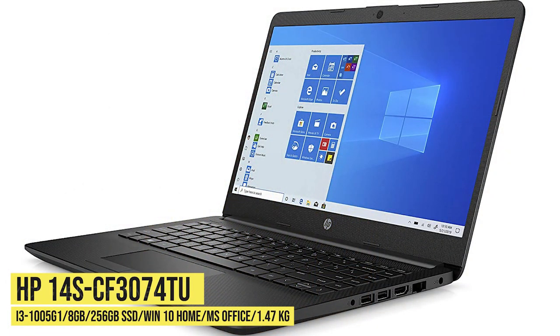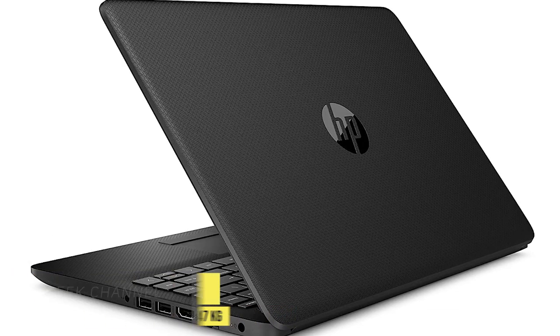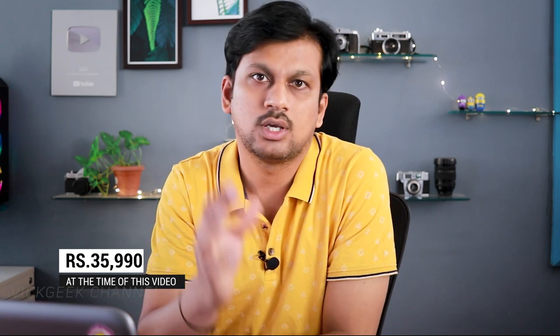The first one on the list is from HP. It's a 14-inch ultra-thin laptop. If you're looking for a laptop to travel with, this is great because it doesn't have a numpad, which reduces a lot of weight, and the battery backup is also really nice. It has an i3 10th generation processor, 256 GB SSD for fast boot-up time and quick data transfers, and 8 GB RAM. It's priced at around 36,000 Indian rupees, so it's a great value-for-money thin and lightweight laptop.